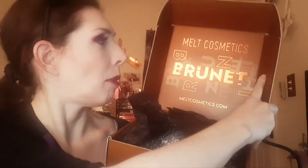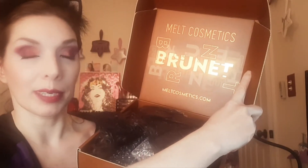Welcome back to my channel. So let's go ahead and get cracking. They sent it in this little box from the Burnett collection, which you can see real clearly.